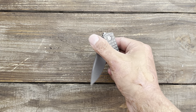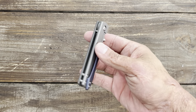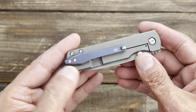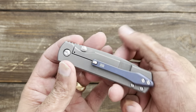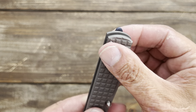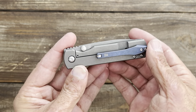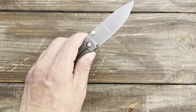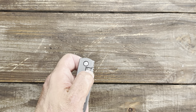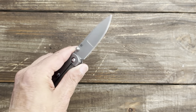This one is riding on phosphor bronze washers — absolutely stupid smooth — and they break in more and more as those washers burnish themselves. I'm still trying to decide if I'm gonna keep this clip; I have another clip that might fit, or I may reshape this one — I already marked it out. I think it's a cool clip. The Sea Otter is one that I grab a lot.